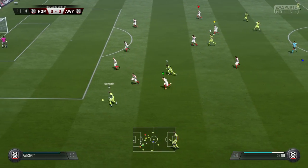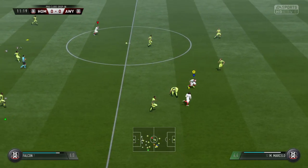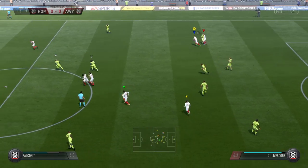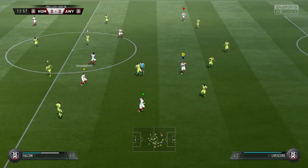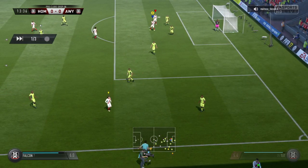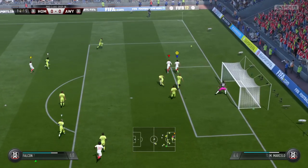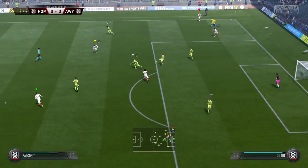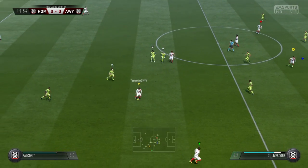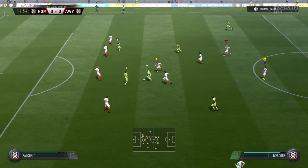Onto the attack now, probing away, trying to find room for a shot. That's how to tackle — saw it coming, cut it out, good work. Read the play well to intercept. Could be dangerous. Really strong tackle and the ball's gone out for a throw. Good reading of the play by the defender — this attack has got a bit of menace to it.